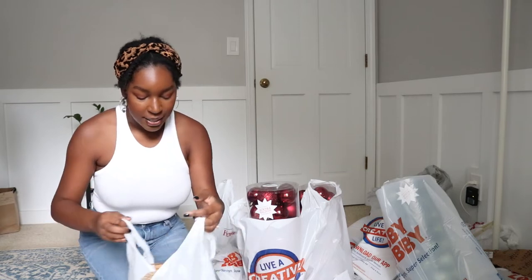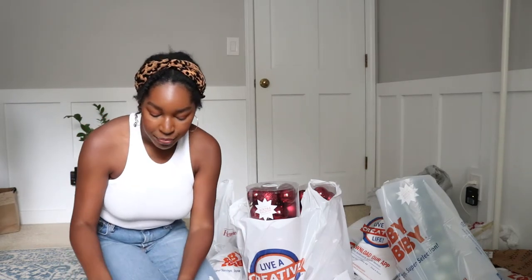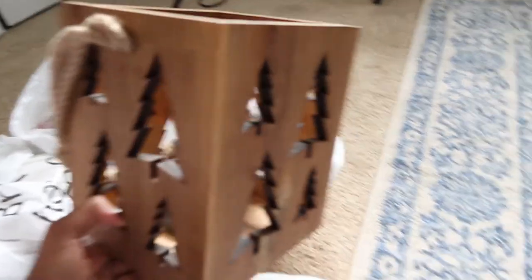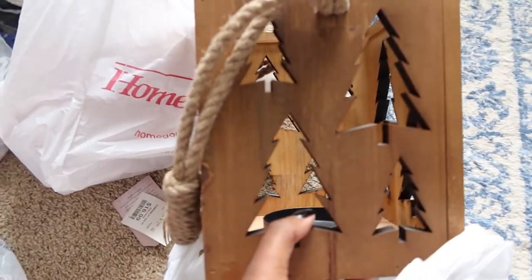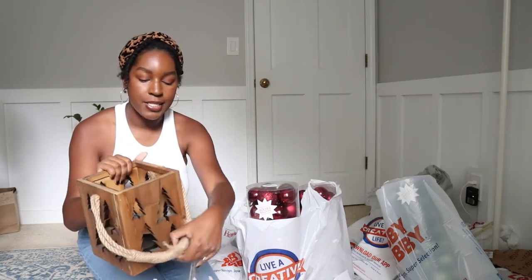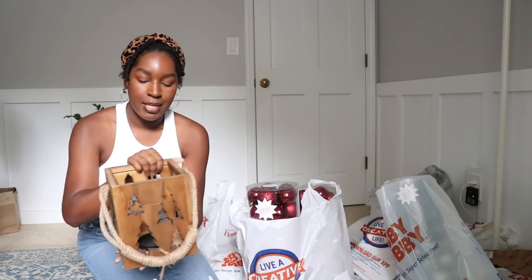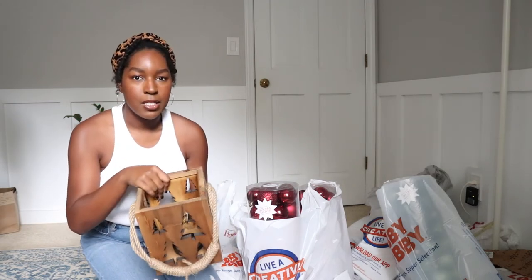The next thing I got was this little lantern and I thought this was so cute. It's just a little simple lantern made out of wood — it has Christmas trees on them, very simple. It has a little rope here which I thought was very cute, so you can just leave it like this and let it dangle. I plan on putting this by our fireplace. Right now we have pumpkins and so I kind of want to decorate the fireplace up just a little bit.